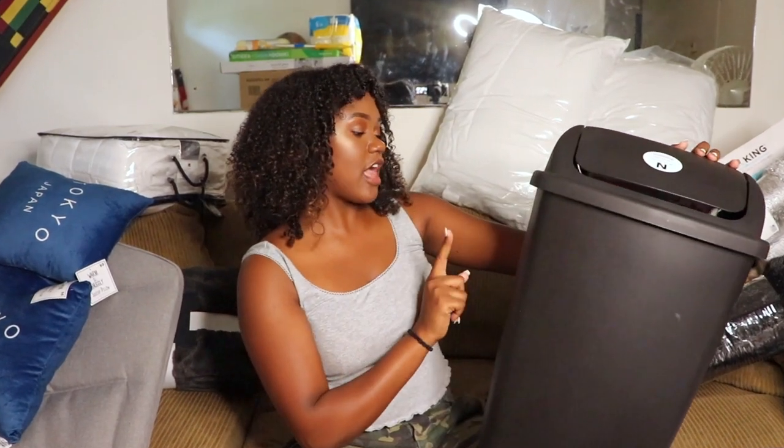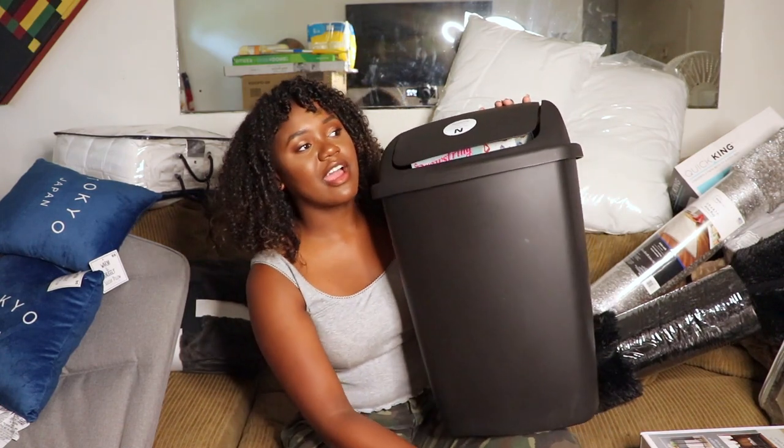I got a 7.5-gallon garbage can from Target for my room. I didn't want one too big where things would sit in there for weeks, but not so small I'd have to empty it every day. 7.5 gallons felt like the right size. I think I'm pretty much done with all the big stuff now.